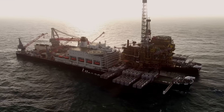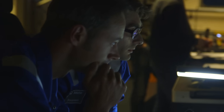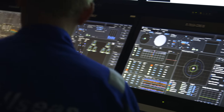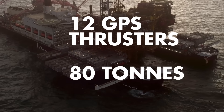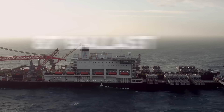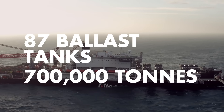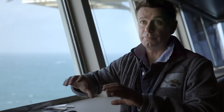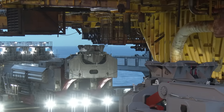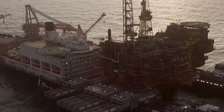This whole operation requires very close coordination between a number of different departments. One is the marine department — the people who drive the vessel. One is the dynamic positioning department — the people who control the thrusters that keep the vessel steady. Then we have the ballasting department, who manage and ensure the ship's weight stays constant so it doesn't go left, right, up, or down. And then we have the people who manage the topsides lift system itself. The coordination of those four departments is absolutely key, and that's why they're all in one big area on the bridge.